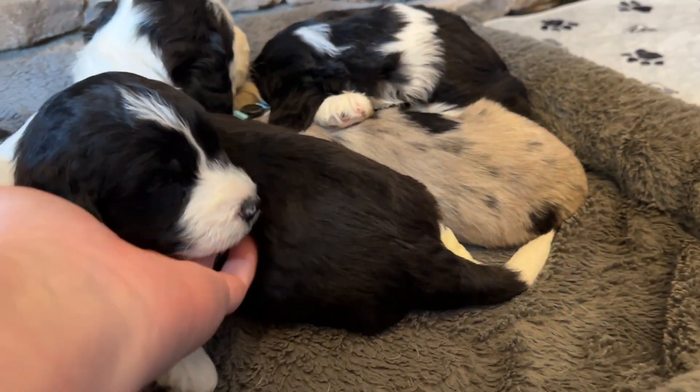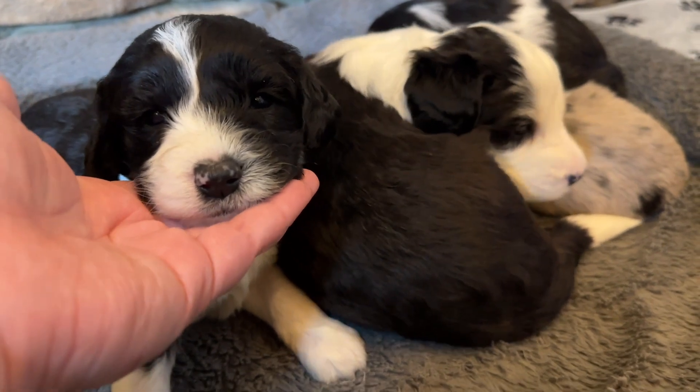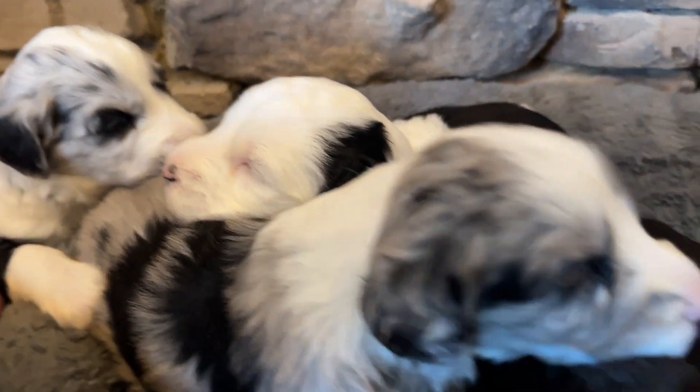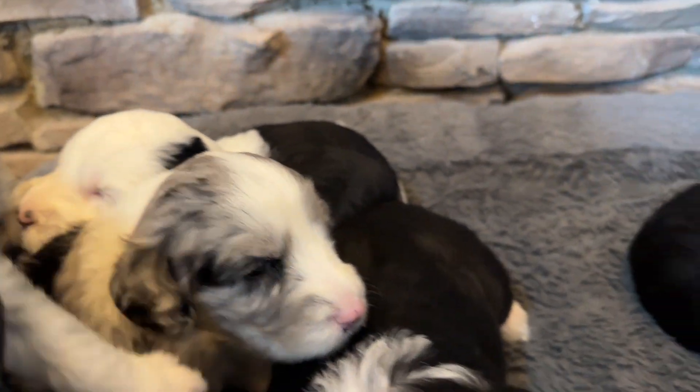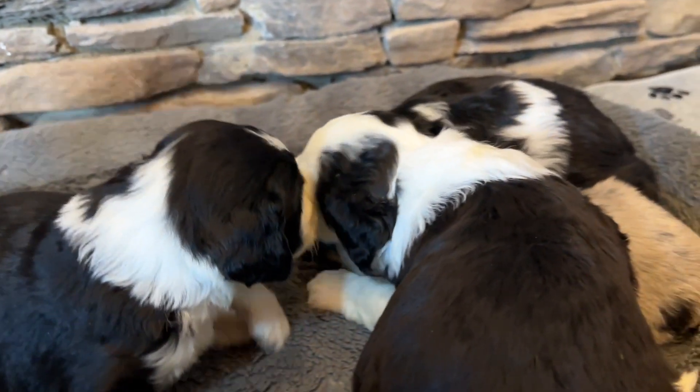Here is one of our black and white boys. This is Cinnamon, with a white blaze up his face. Here is our Cinnamon.